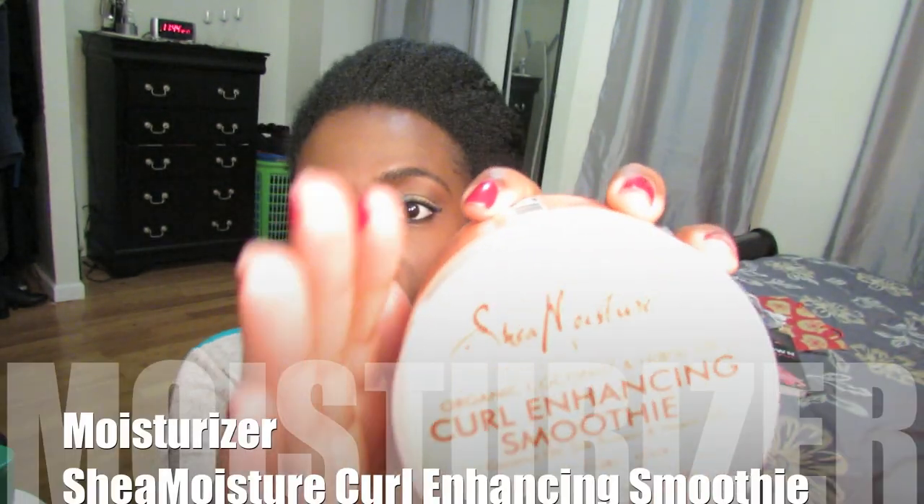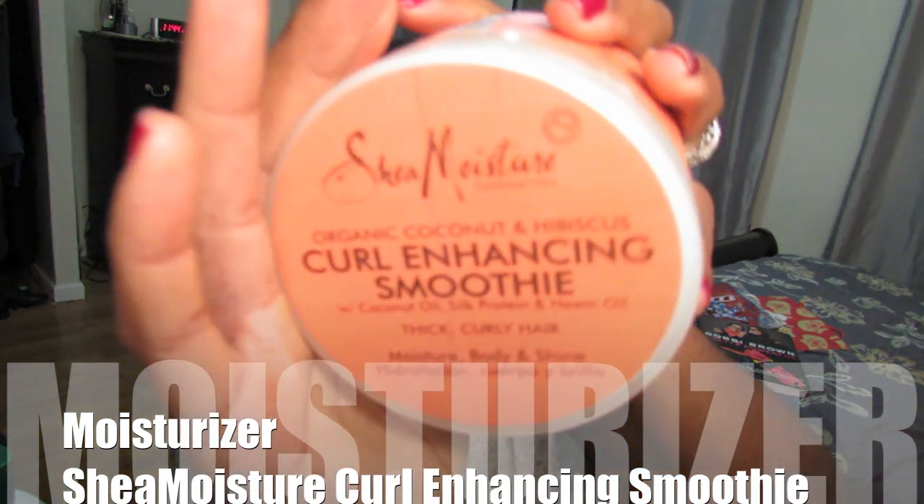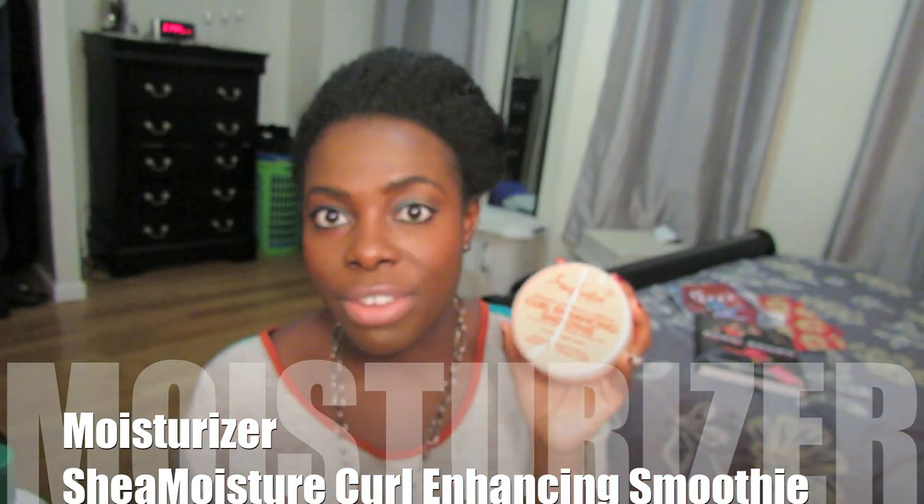My moisturizer of choice is definitely the Shea Moisture Curl Enhancing Smoothie — this is no secret, it's one of my favorite products. It's winter, the weather's colder, so something that thick, buttery, rich, and creamy like the Shea Moisture Curl Enhancing Smoothie is so important for my hair. I need something that's going to keep my hair moisturized. I can use the smoothie on a Saturday night and not have to re-moisturize my hair at all during the week — it's so good.